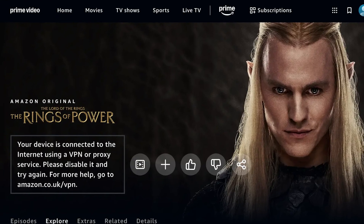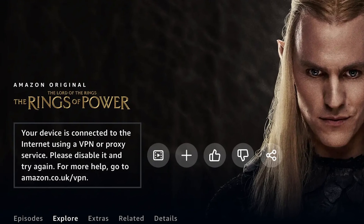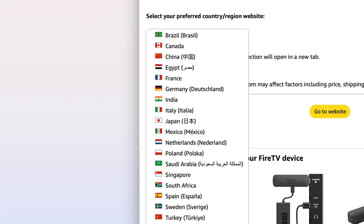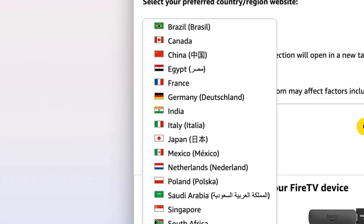While getting an Indian IP address with a VPN is generally pretty reliable, you might encounter some issues. Here are a few of the most common problems and how to fix them. If you find that Amazon Prime Video or any other streaming service isn't working with your VPN, just try switching to a different VPN server within India — streaming services are constantly trying to block VPN IP addresses, so a different server might do the trick. You can also try clearing your browser's cookies and cache data. With Prime Video specifically, you'll need to make sure your Amazon account country is set to India as well.